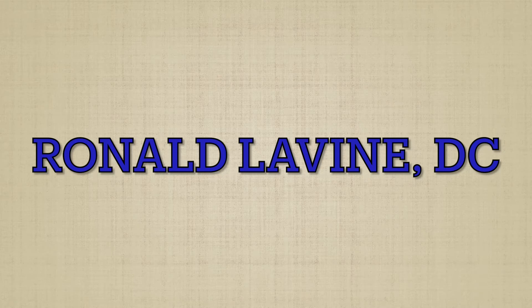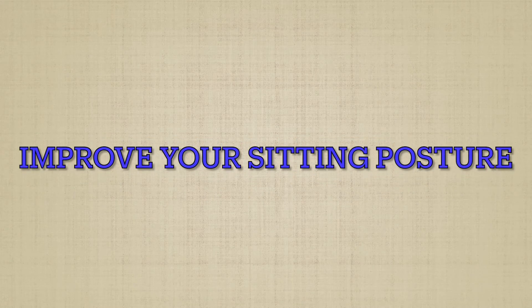One of the challenges of everyday living is that we spend too much time sitting. If you can improve your sitting posture, you'll have less spine and neck pain and you'll have more energy to spare for the other interesting parts of life. So today I want to show you two simple strategies that will help you learn to sit better.